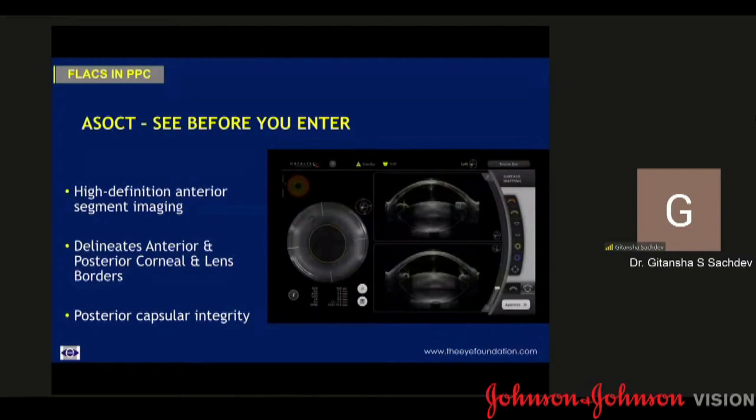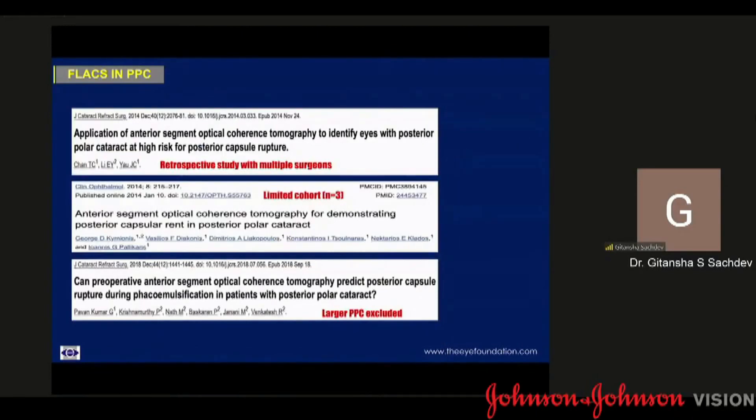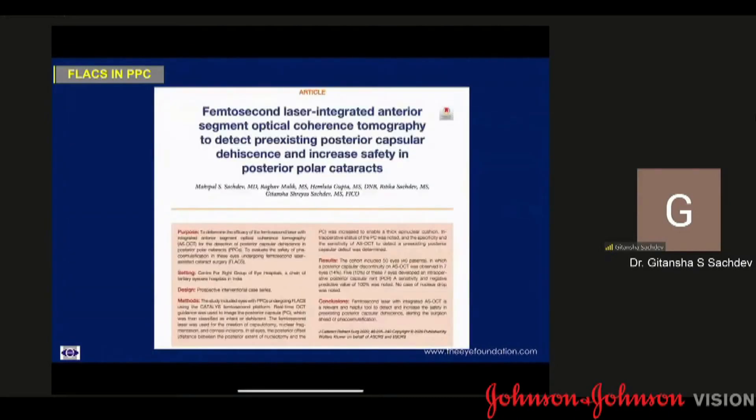One of the advantages I like best is the inbuilt AS-OCT. It is high-definition anterior segment imaging wherein you can get imaging of the posterior capsule before actually starting the surgery. This can be done at any stage — preoperatively, within the built-in 10-second laser AS-OCT, or even intraoperatively. A handful of studies have shown the use of preoperative AS-OCT in eyes with posterior polar cataracts and conventional phacoemulsification, but with certain limitations — retrospective study with multiple surgeons, a limited cohort, or PPCs larger than 4 mm were excluded. To overcome these limitations, we did a prospective single-surgeon study wherein a femtosecond laser platform was used for posterior polar cataracts of all dimensions, with or without associated nuclear sclerosis.